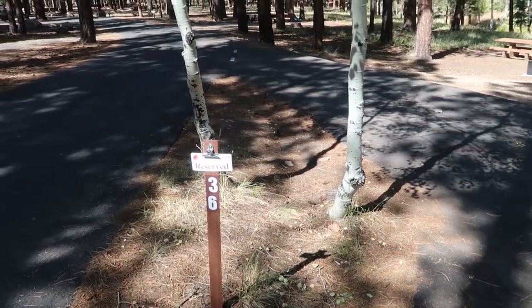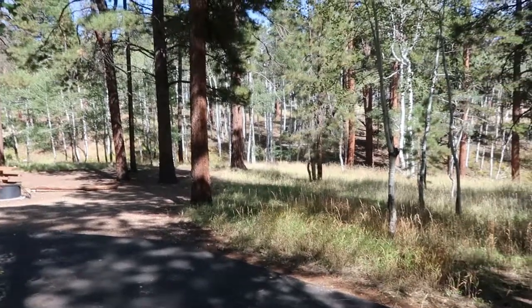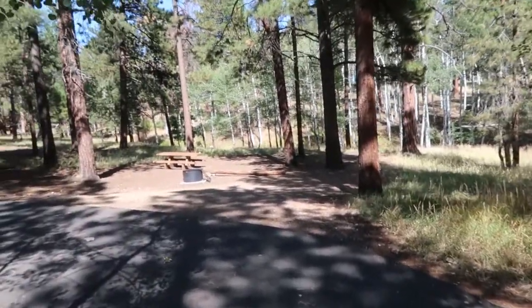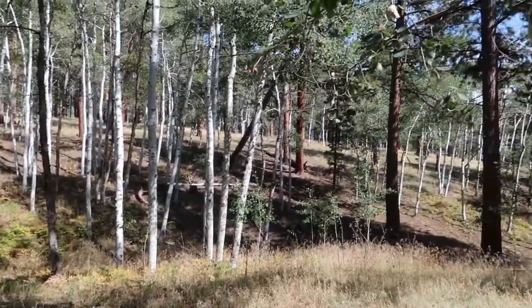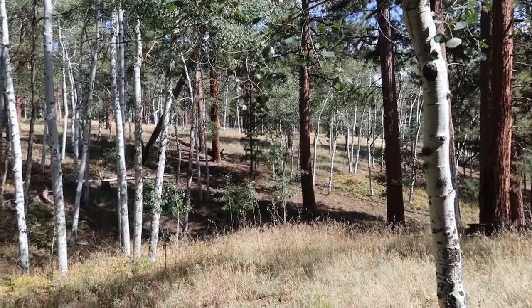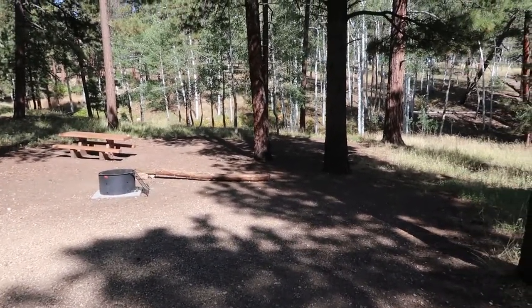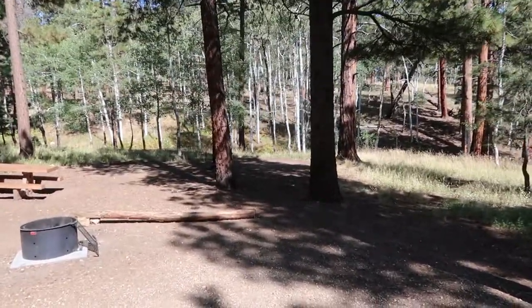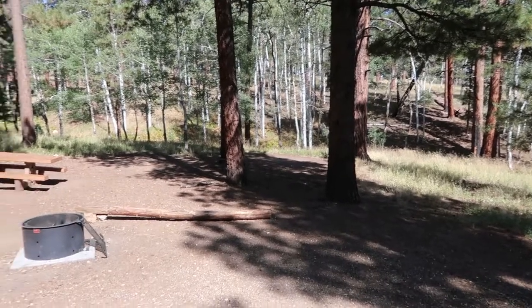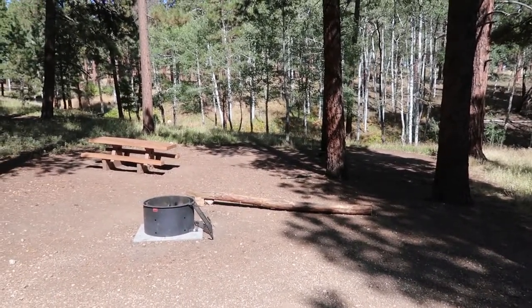For a future visit, I'm kind of digging site 36 — it truly borders the woods with nothing back there. The only thing I don't like about it is that it is sloped. If you set your tent up down there, it is slightly sloped, and sleeping on a hill can be kind of uncomfortable in the evening, as I've found out.